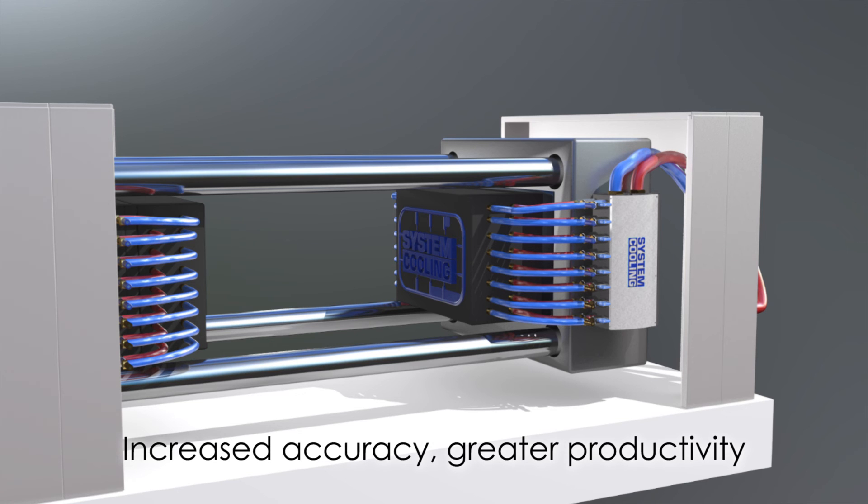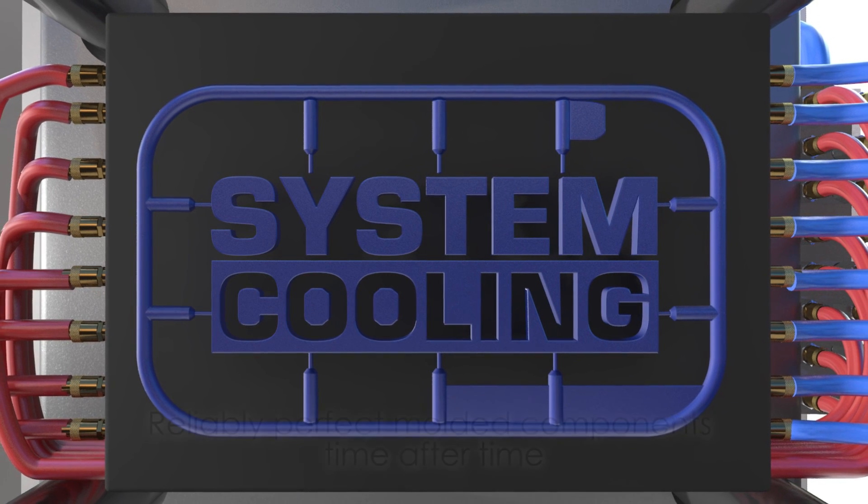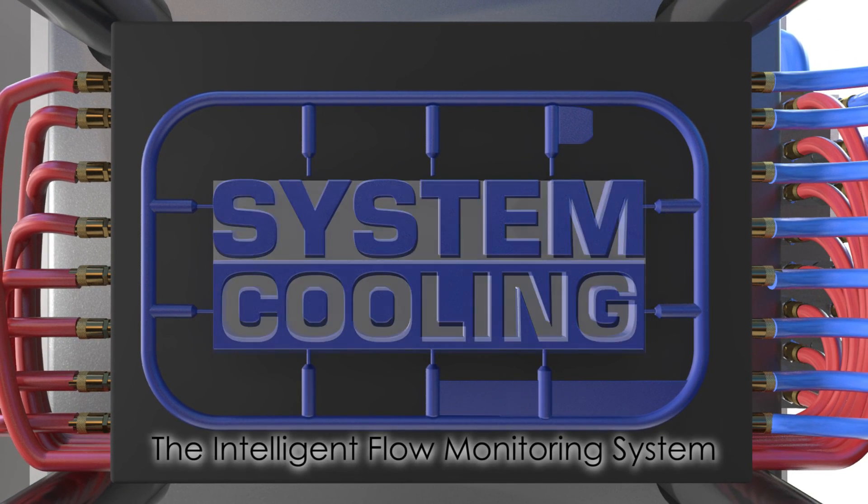Increased accuracy, greater productivity, and reliably perfect molded components time after time — the intelligent flow monitoring system.